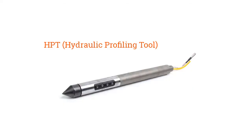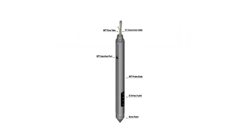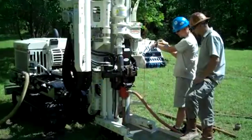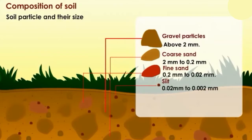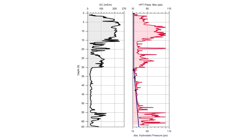One is called HPT, the hydraulic profiling tool, and what that allows us to do is to get physical properties of the subsurface as we're drilling the borehole. It can gauge whether that is a permeable formation like sand or gravel, or whether it's a relatively impermeable formation like a silt or clay. That gives us an idea of maybe where the chemicals might be going.